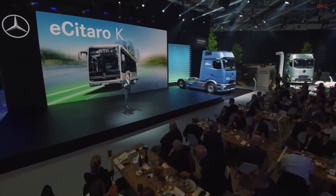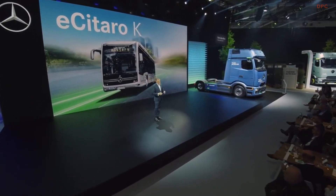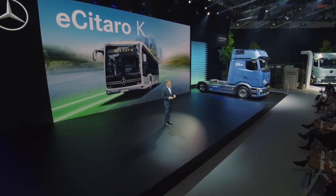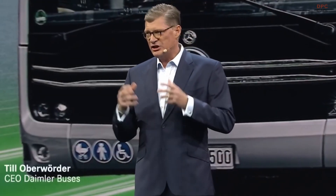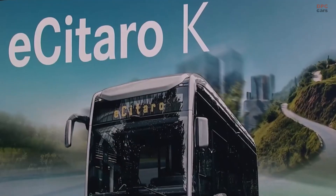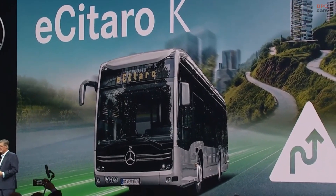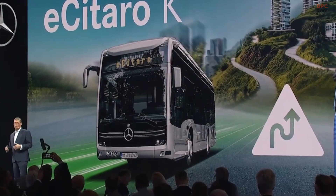Now, not all of you might be bus aficionados. So let me tell you that our Mercedes-Benz eCitaro K is actually the little brother of our regular eCitaro. They share the same genes and features, but the eCitaro K comes with a 1.5 meter shorter wheelbase. This makes it possible to maneuver very smoothly, especially on winding roads in cities with narrow lanes or many hills.